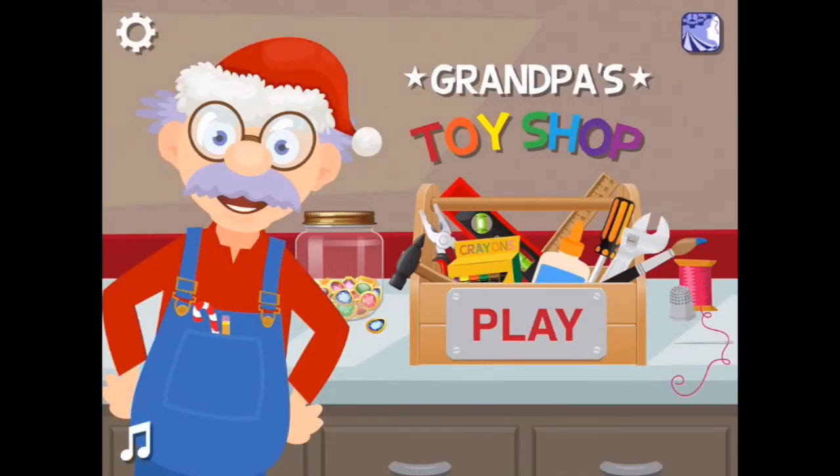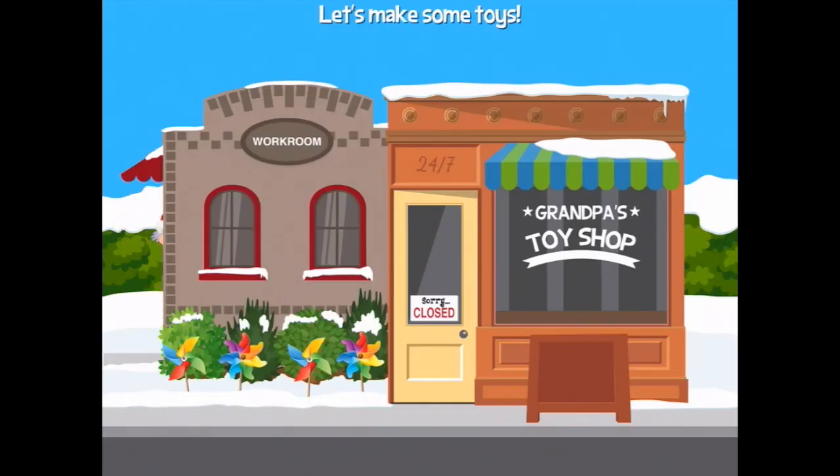Welcome to my shop. Let's get started. You're watching Smile Apps for Kids. We are playing Grandpa's Toy Shop. We will play to get started — who's ready to make some toys?